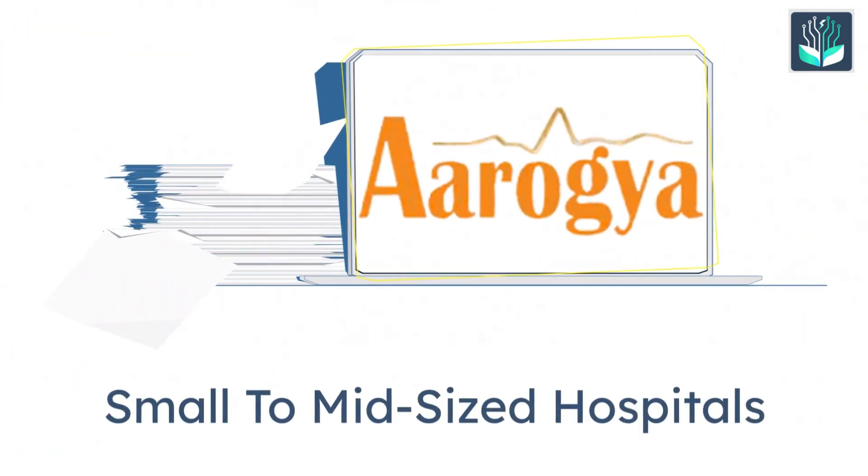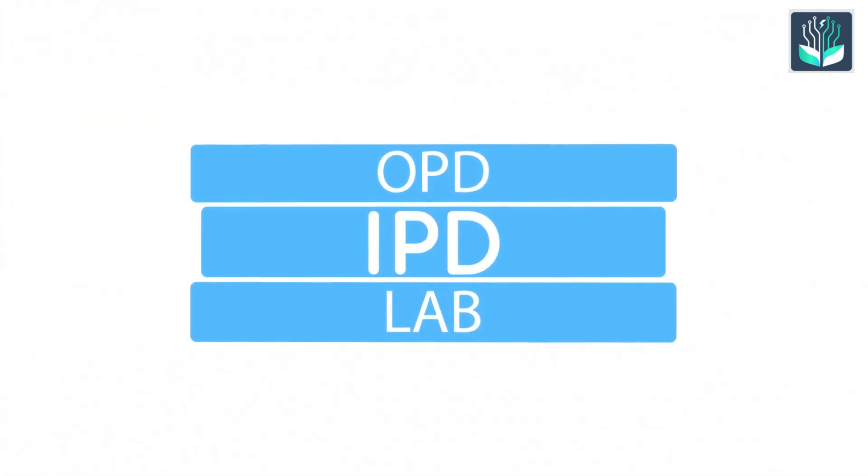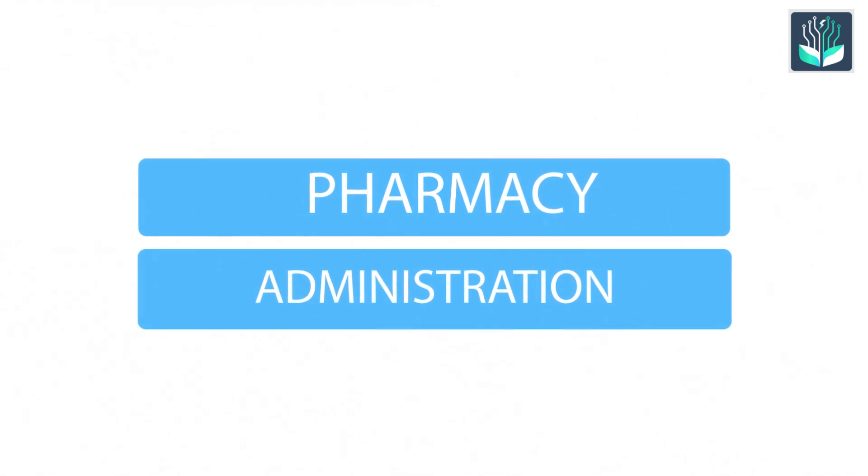Arogya, designed in India, is perfect for small to mid-sized hospitals. It covers OPD, IPD, lab, pharmacy, and administration in a simple web interface.